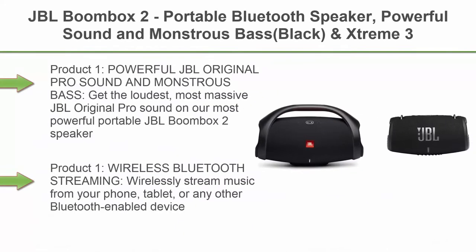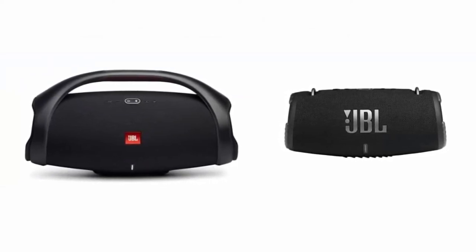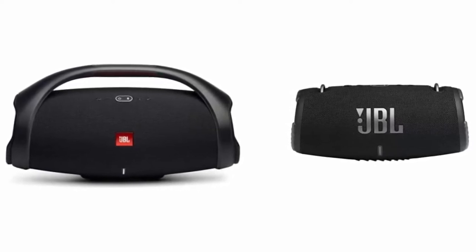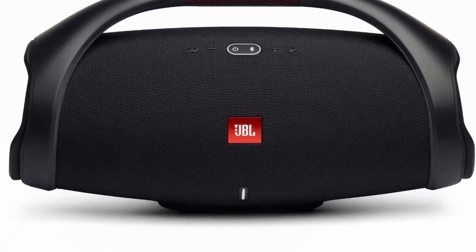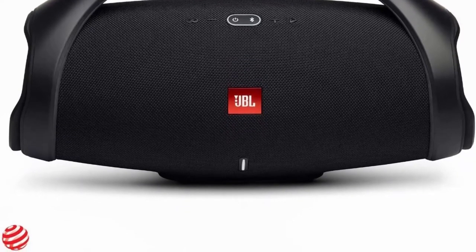Top 6: JBL Boombox 2, Portable Bluetooth Speaker, Powerful Sound and Monstrous Bass, Black, and JBL Xtreme 3, Portable Bluetooth Speaker, Powerful Sound and Deep Bass, IP67 Waterproof, Black. Powerful JBL Original Pro Sound and Monstrous Bass: get the loudest, most massive JBL Original Pro sound on our most powerful portable JBL Boombox 2 speaker. It pumps out powerful, deep bass just like in clubs powered by JBL.